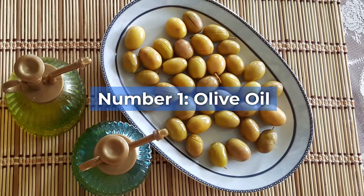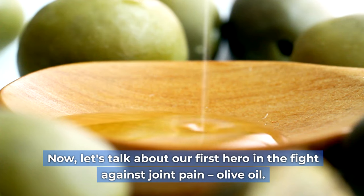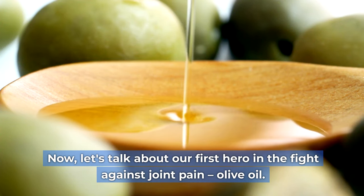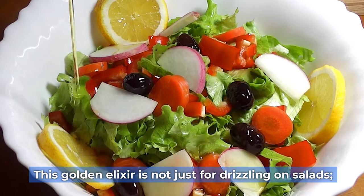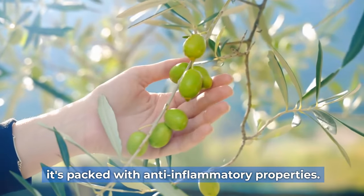Number one: olive oil. Let's talk about our first hero in the fight against joint pain — olive oil. This golden elixir is not just for drizzling on salads. It's packed with anti-inflammatory properties.